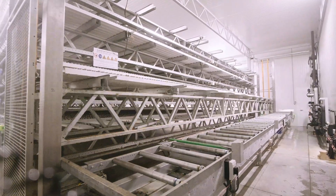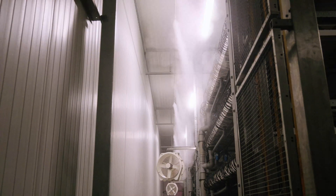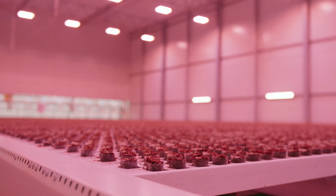The journey truly begins in the germination room, where delicate seedlings are nurtured under ideal conditions, preparing them for the next stage of growth. It's the first step in a process designed for maximum efficiency, where every variable is optimized from the very start.